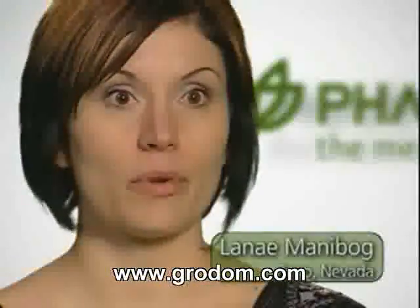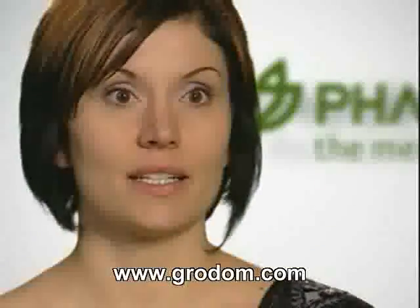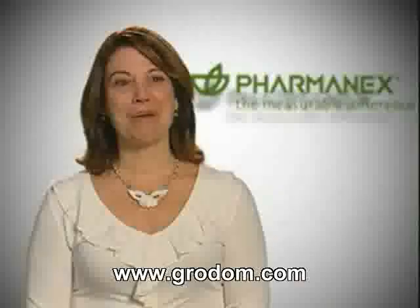My name is Lynnae Mabog. I'm from Reno, Nevada. My first score was 13,000. I started taking LifePak Women, then moved into Nano and G3, and now my score is over 40,000.